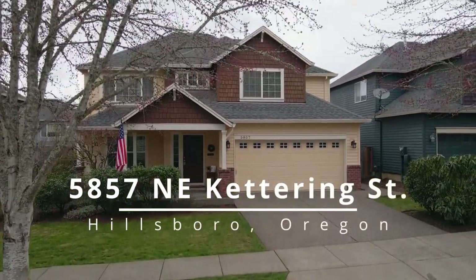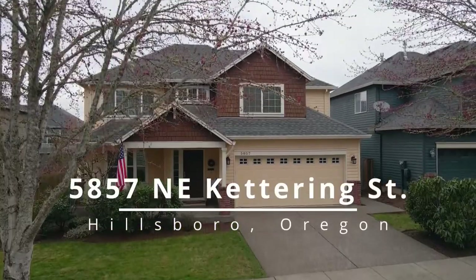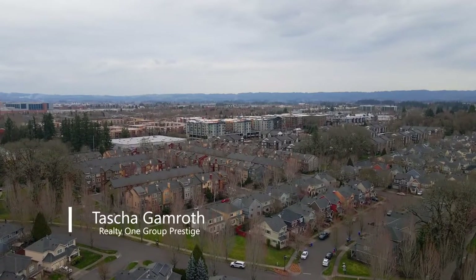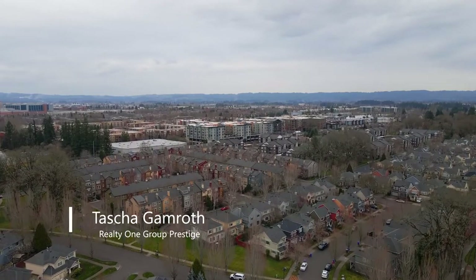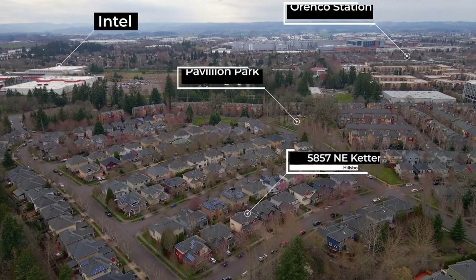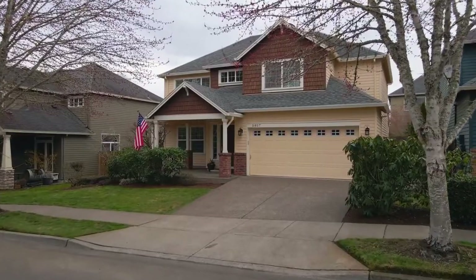Welcome to this thoughtfully updated and lovingly maintained suburban retreat nestled in the heart of award-winning Orenco Gardens. Located in one of Hillsborough's most sought-after master-planned communities, it's convenient to Intel, the vibrant Orenco Station, and numerous neighborhood parks.